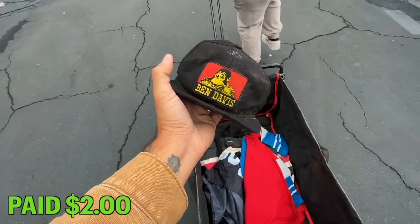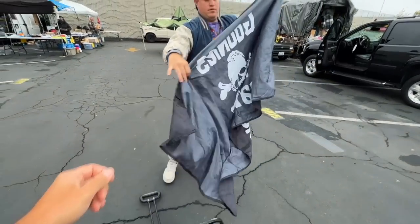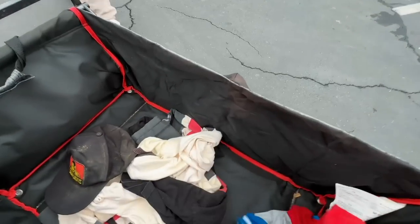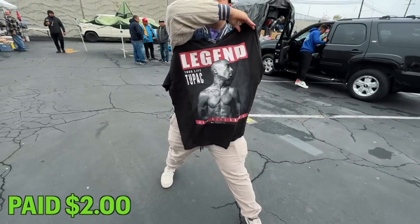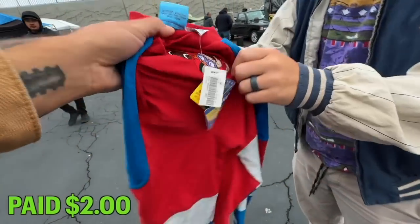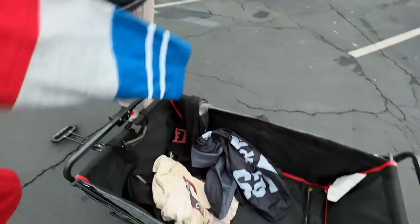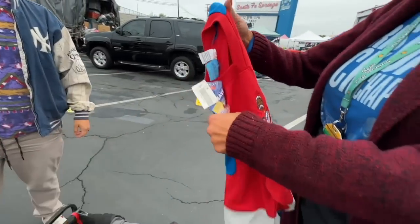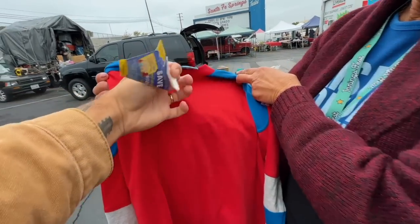Pretty cool — this guy had some vintage stuff. Curtis, check this out: a vintage Ben Davis hat, gotta clean this up. And then there's a really nice Mitchell & Ness right here — vintage Chicago Blackhawks. Check out what that one is — it's Tupac, and that's a legit one too, not a bootleg. Check this out: it's got a vintage Sears tag on it still. I got all of this for 10 bucks.